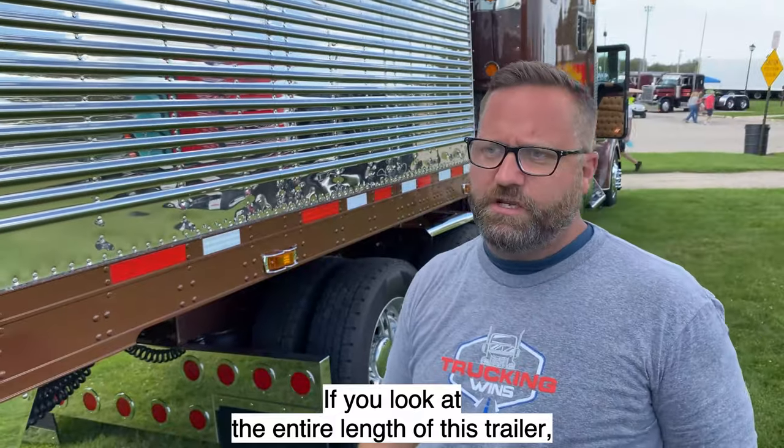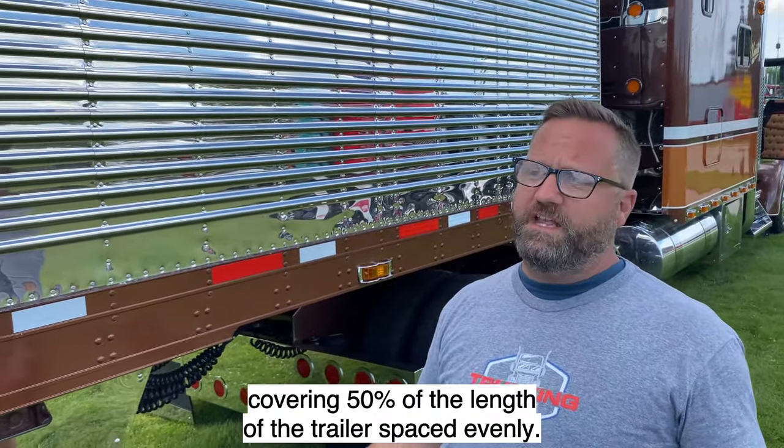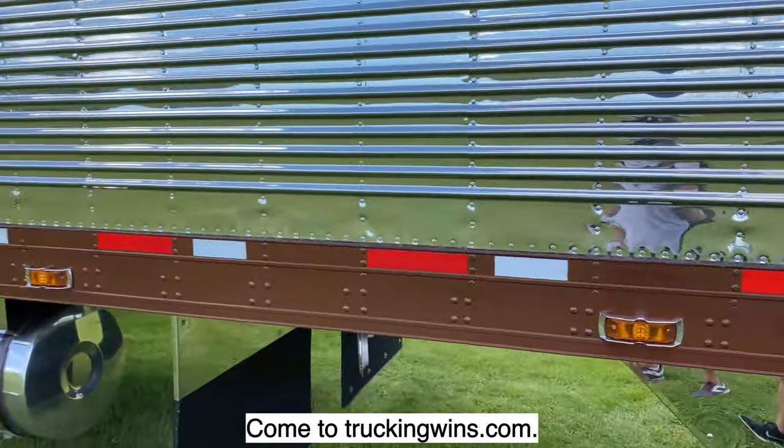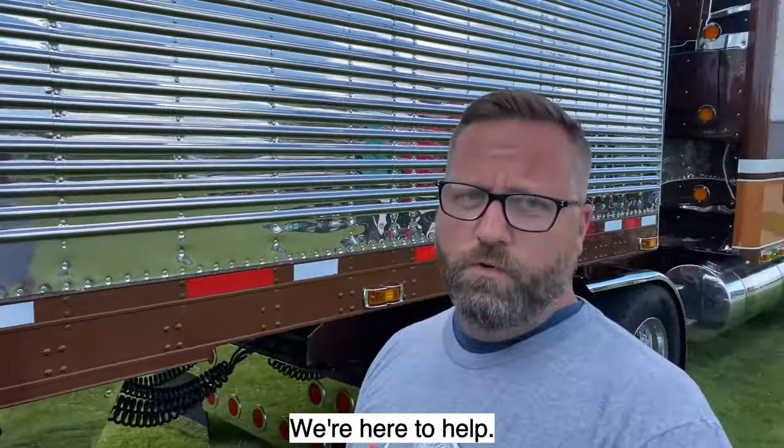If you look at the entire length of this trailer, you can clearly see red and white tape covering 50% of the length of the trailer, spaced evenly. You need more information? Come to truckingwins.com. We're your education portal. We're here to help.